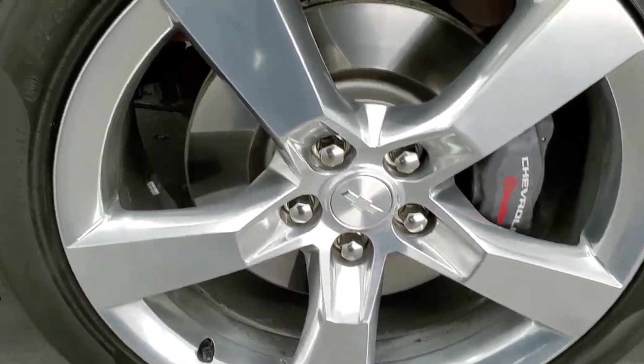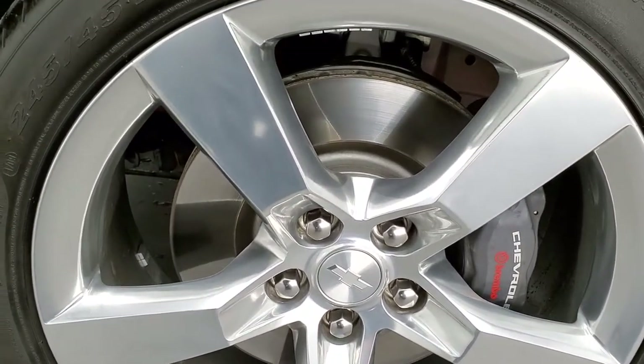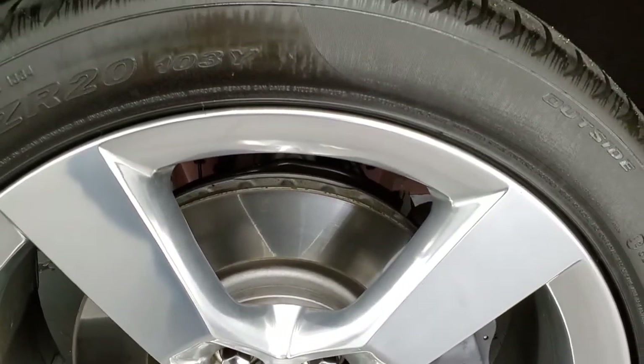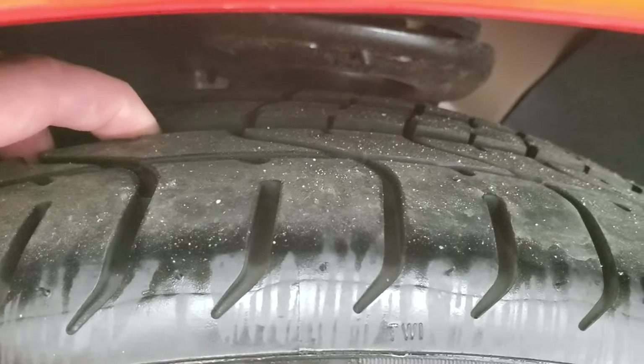It comes with the 20-inch polished aluminum rims and Brembo brakes. These rims are like new, the brakes are like new. It has Pirelli P0 245/45 ZR20 tires with just about all the tread left.